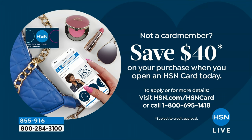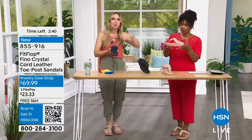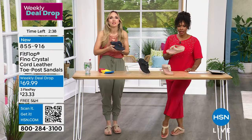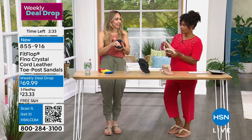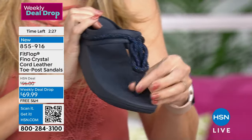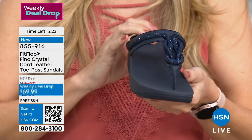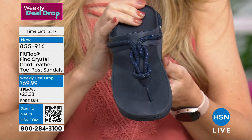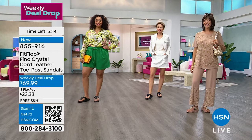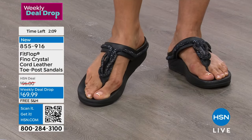People collect FitFlops not because they have buckets of money to buy lots of shoes, but because they never wear out. We've all blown out a toe post and ended up dragging along at the theme park. These last and last — they're just so chic and pretty. I'm always excited for the hour-long shows because the models like me better when they don't have to wear high heels. It's the shoes.